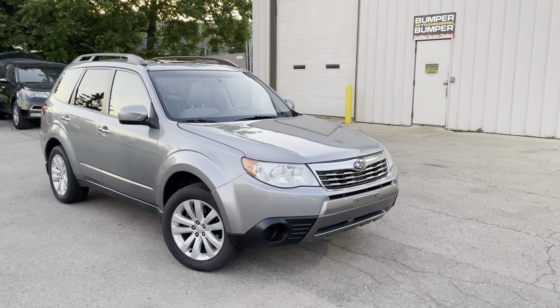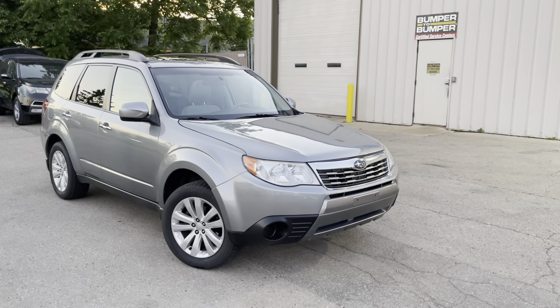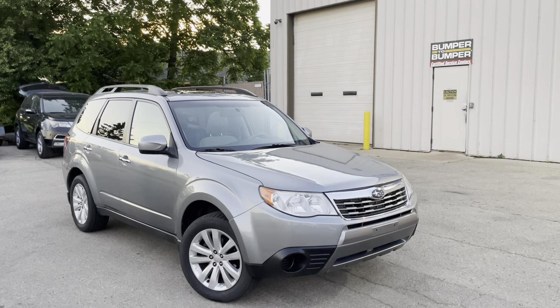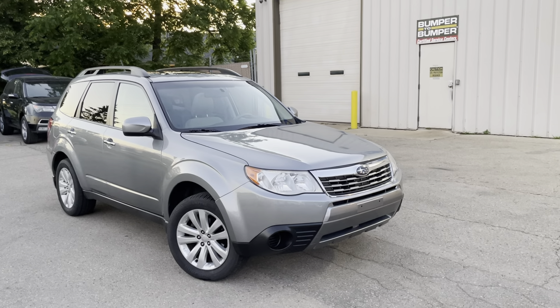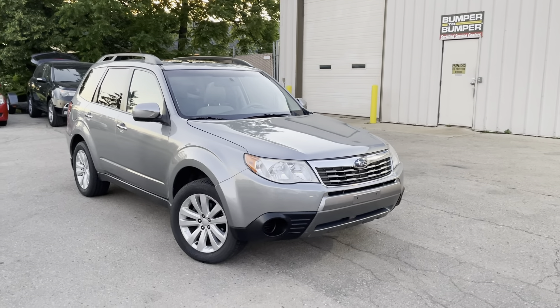Hello everyone, welcome to H&S Automotive, and thank you for taking an interest in this 2011 Subaru Forester. This is the premium trim edition. In this video we'll do a quick walkthrough of the vehicle — I'll point out any imperfections it may have and then go over some of the features and functions. So without further ado, we'll get started.